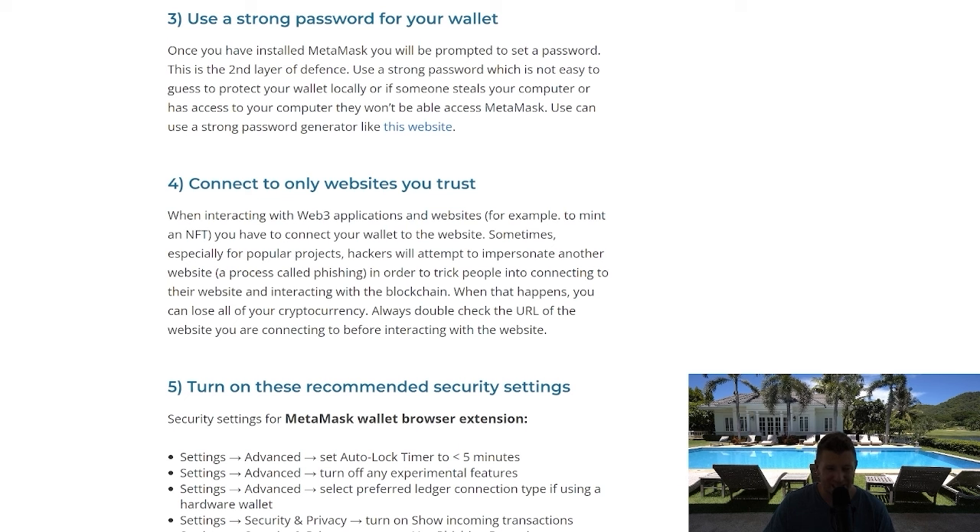We see a lot of phishing scams where Twitter pages get hacked and people connect to untrustworthy dApps that are trying to impersonate legitimate projects or people. Don't do that. Have a MetaMask wallet that you connect and disconnect, and I'll talk you through how to revoke smart contracts later in the video.